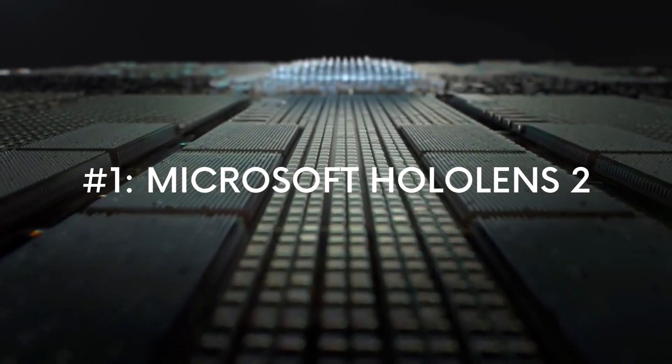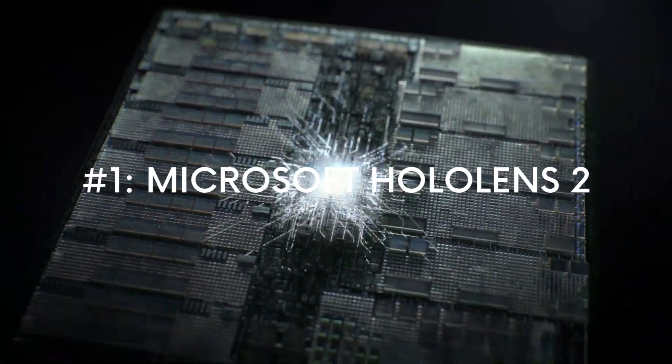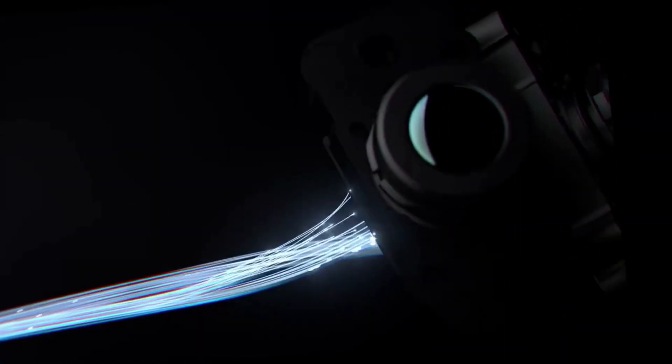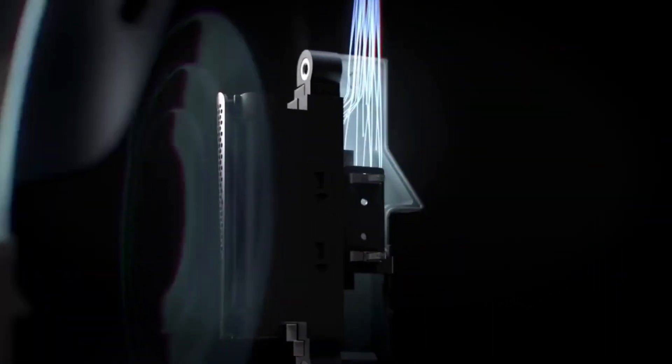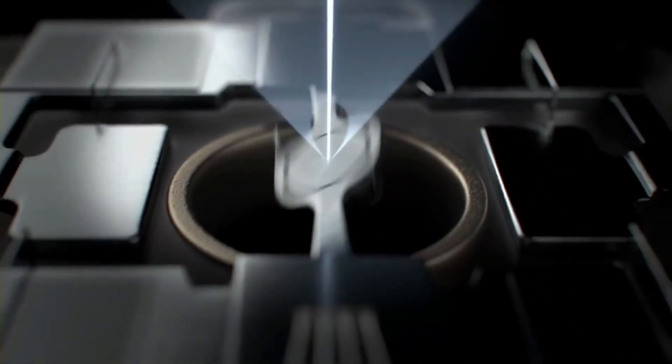1. Microsoft HoloLens 2. One of the biggest players in the AR headset market is the Microsoft HoloLens, which recently had the release of its second new and improved version in 2019, the Microsoft HoloLens 2.